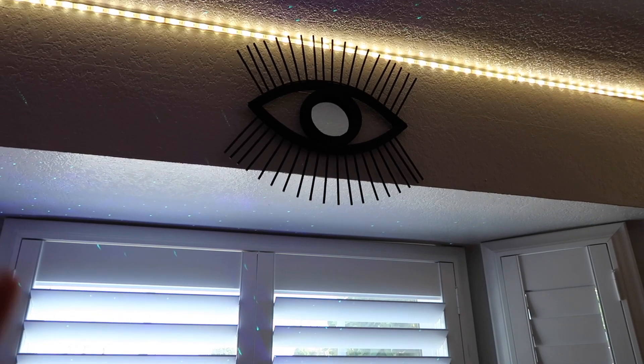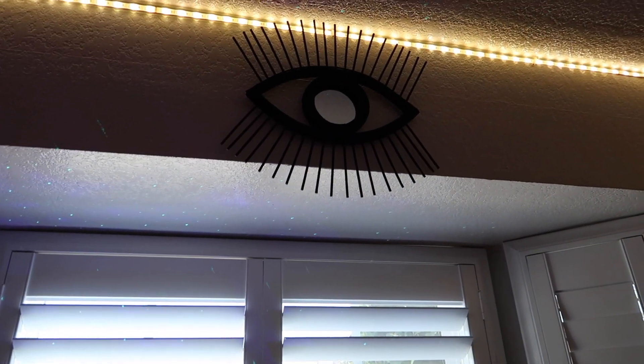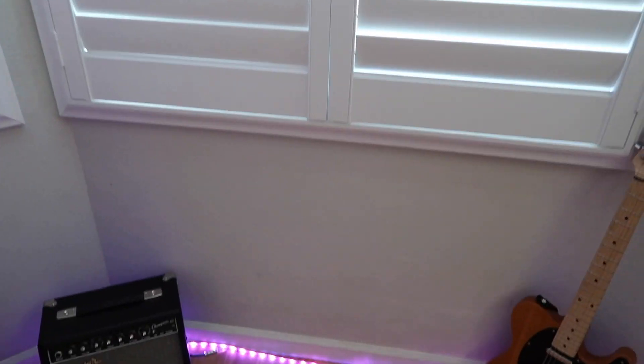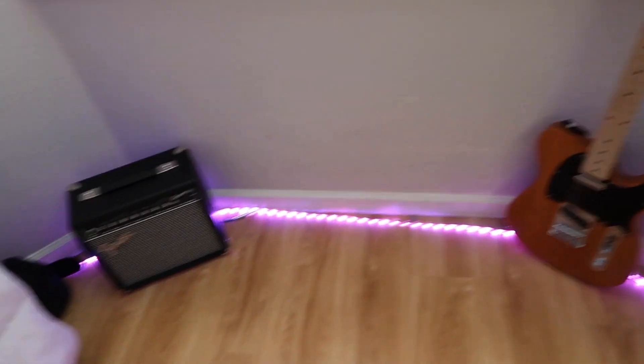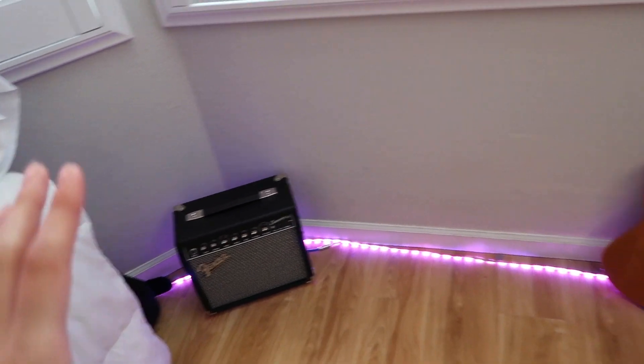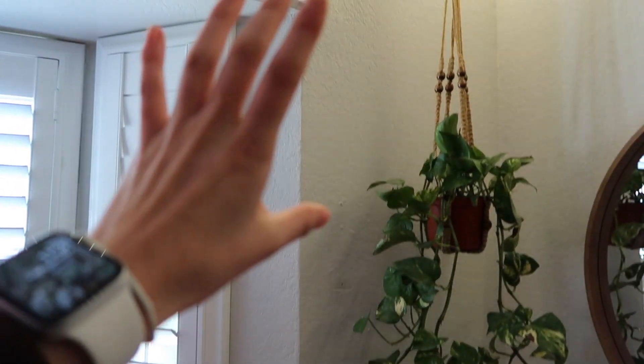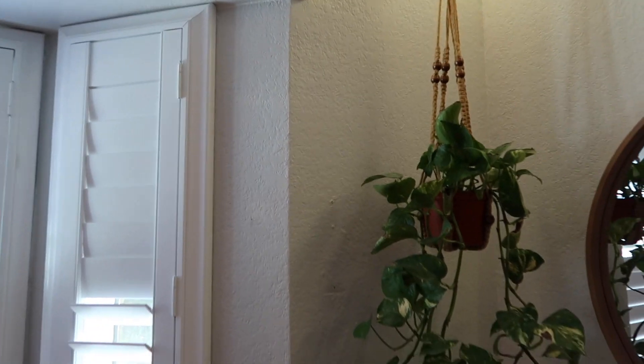Moving on, we have this eye mirror thing which I got from Marshall's — they also have it at TJ Maxx since it's like the same company. Then at the bottom we have my electric guitar and the guitar amp, and I just have LED lights going down here as well.